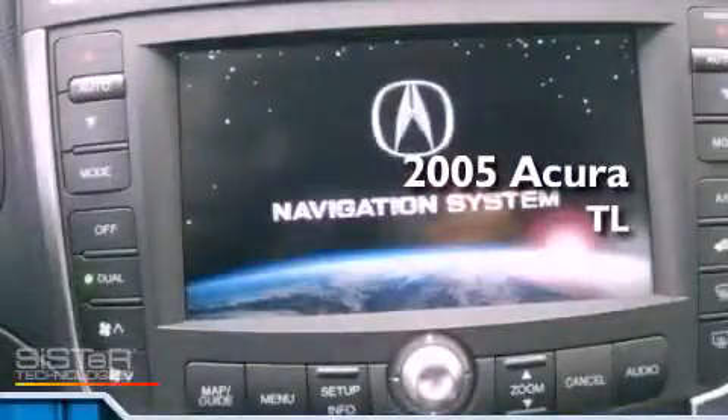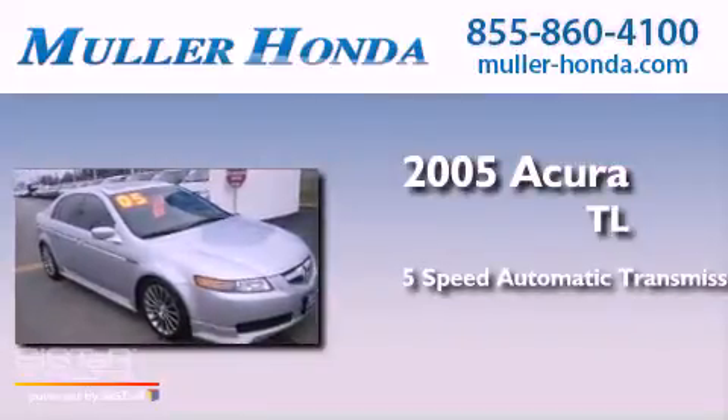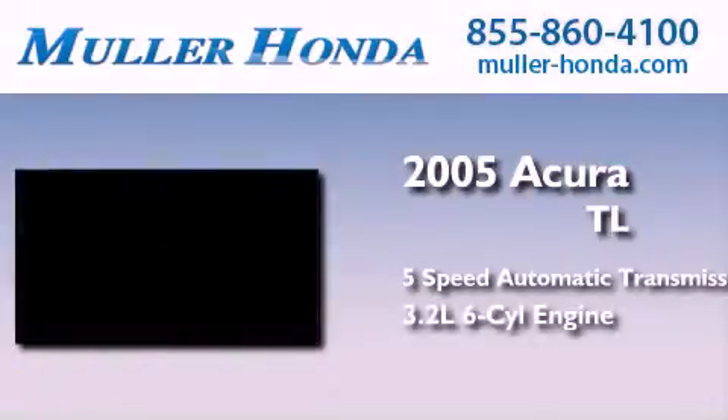This is a 2005 Acura TL. This car has a 5-speed automatic transmission and a 3.2-liter V6.